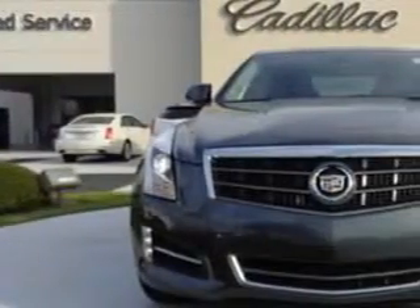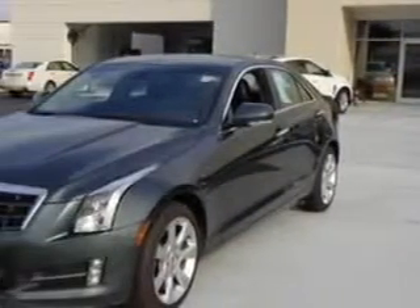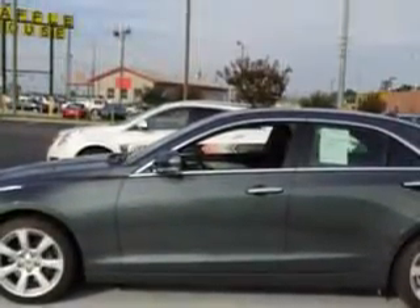Check out this great 2013 Cadillac ATS, equipped with a 4-cylinder engine and an automatic transmission. Enjoy an exceptional 31 miles to the gallon on this great car.